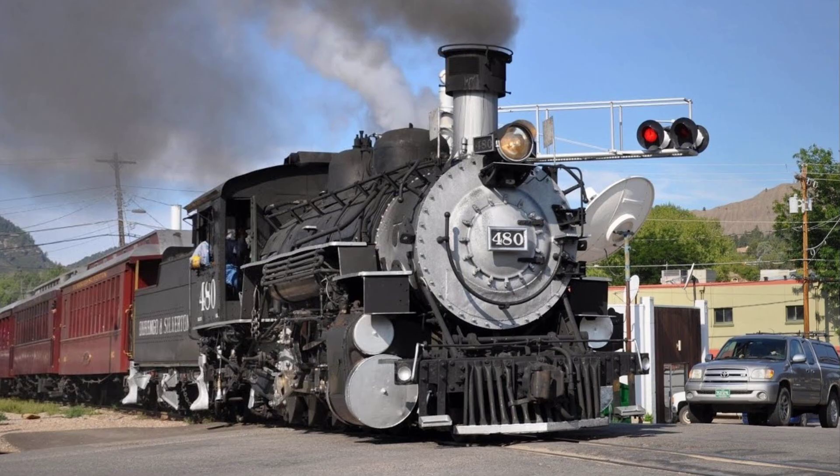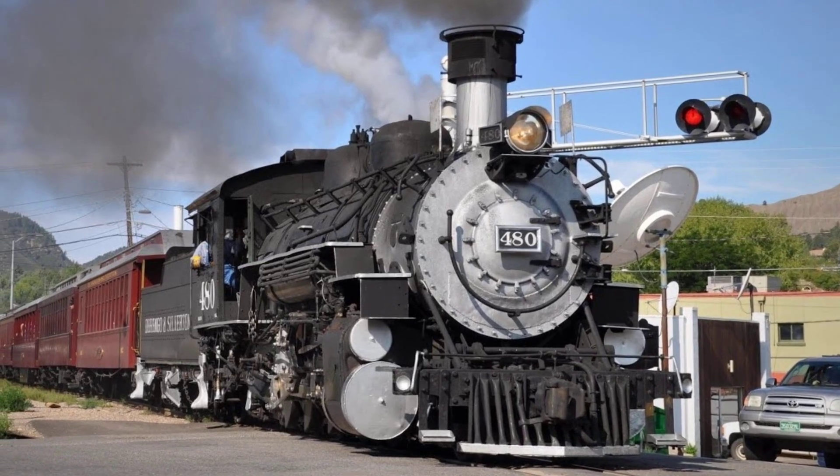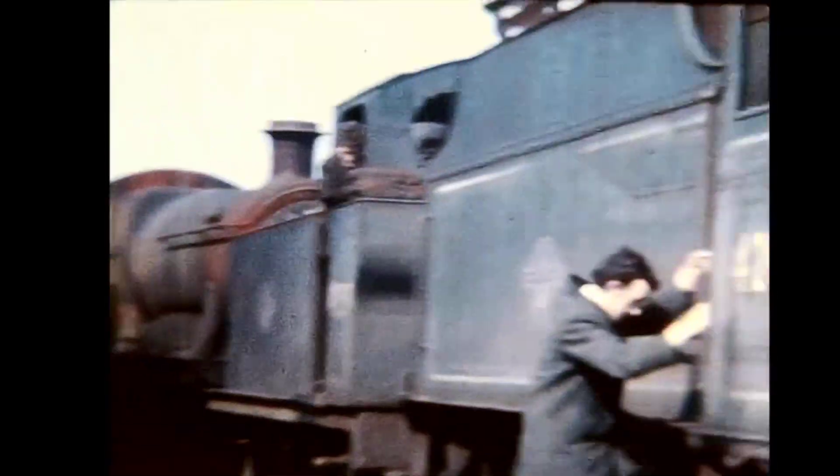And that's all, folks. Fifteen locomotives that prove innovation often looks absurd before it changes the world — or fails spectacularly trying.